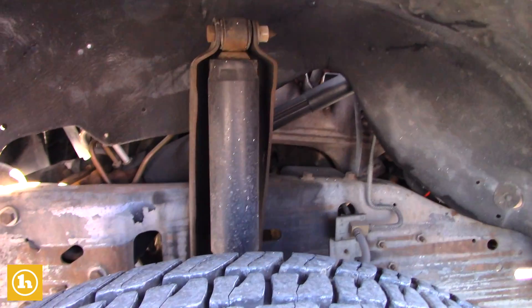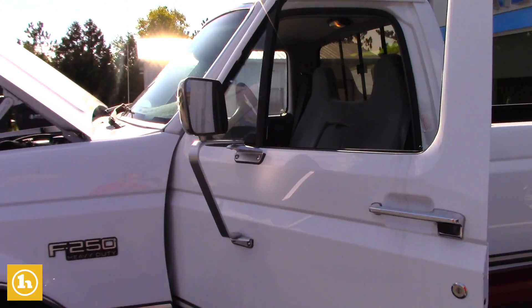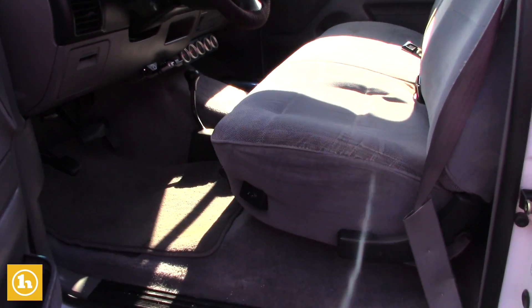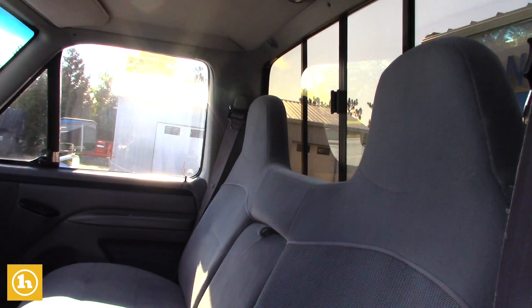Brand new tires on the truck as well. He did do a few little upgrades in the truck — electric trailer braking, things like that. All the power windows, power locks, all that still works in the truck as well.